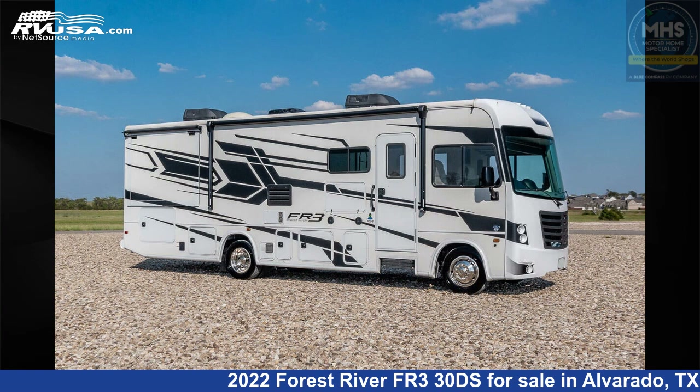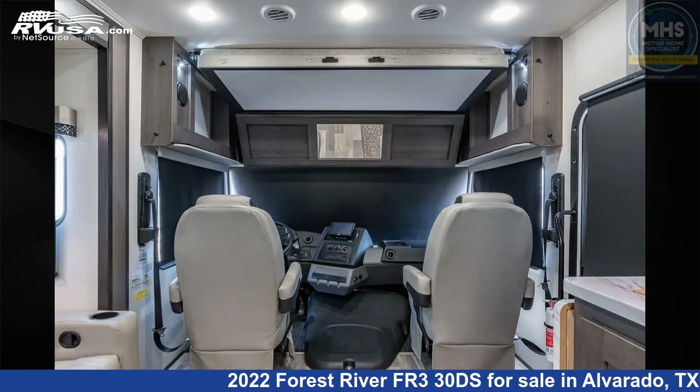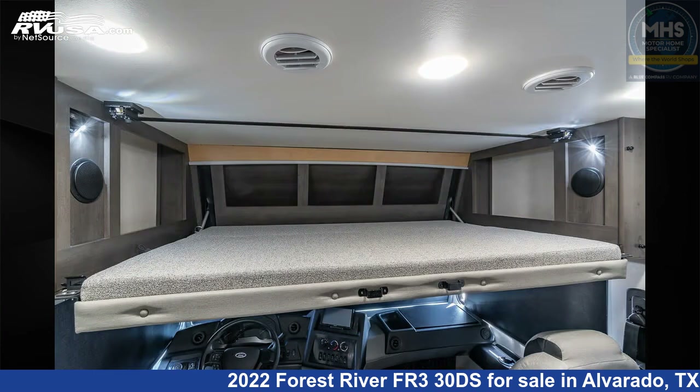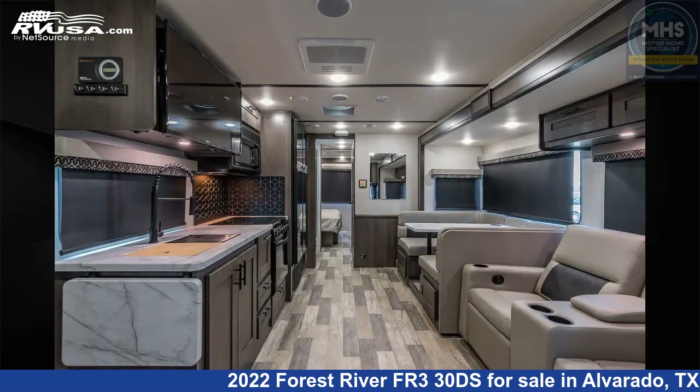This 2022 Forest River FR3 30DS is a Class A RV. It is located in Alvarado, Texas 76009 and is offered for sale by Motorhome Specialist. Click the link in the video description to visit RVUSA.com and see more photos as well as the current price.